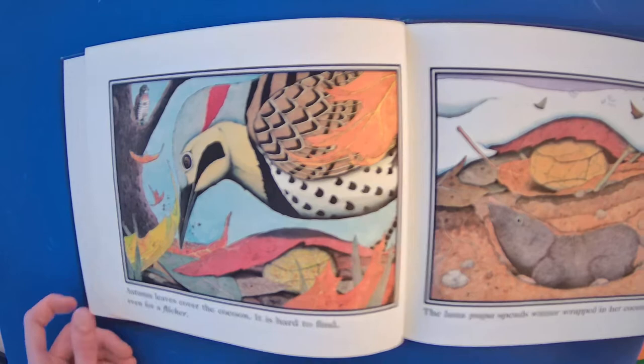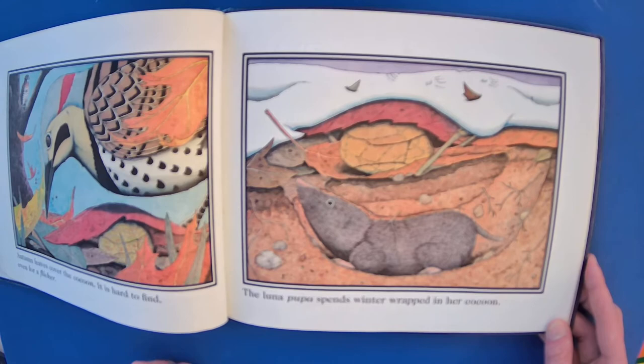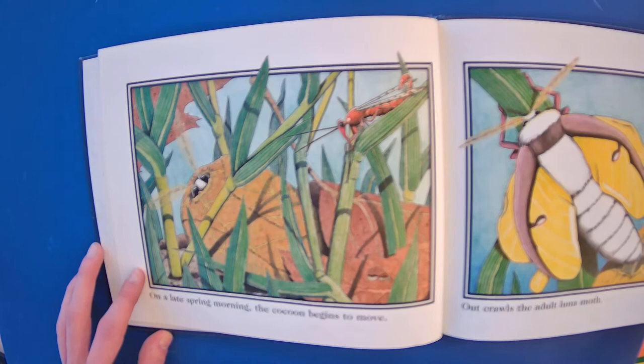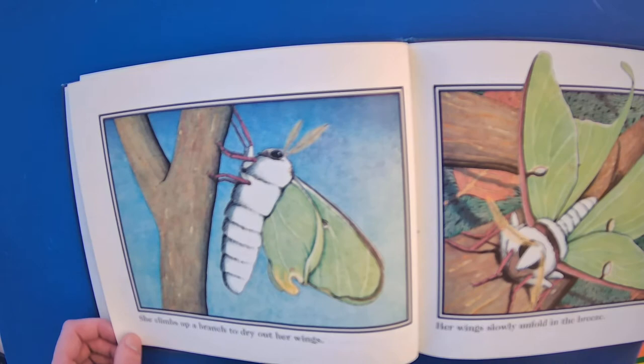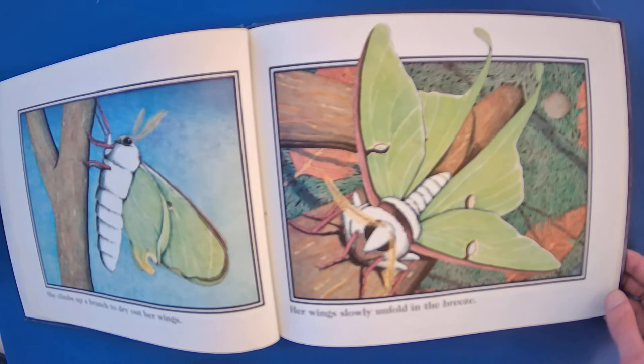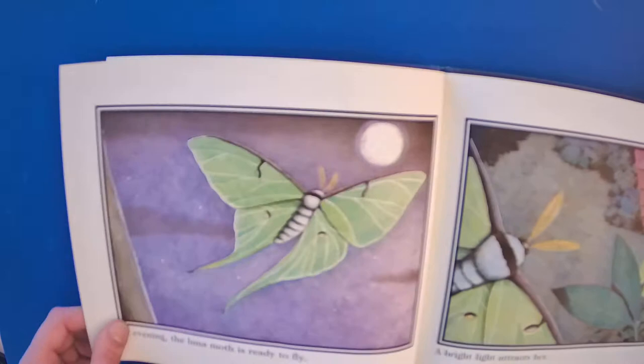The Luna pupa spends winter wrapped in her cocoon. On a late spring morning, the cocoon begins to move. Out crawls an adult Luna Moth. She climbs up a branch to dry out her wings. Her wings slowly unfold in the breeze.